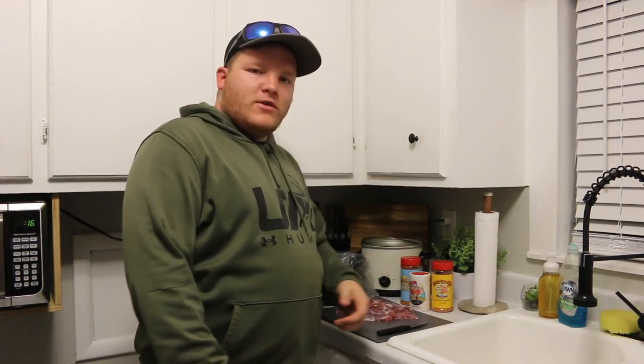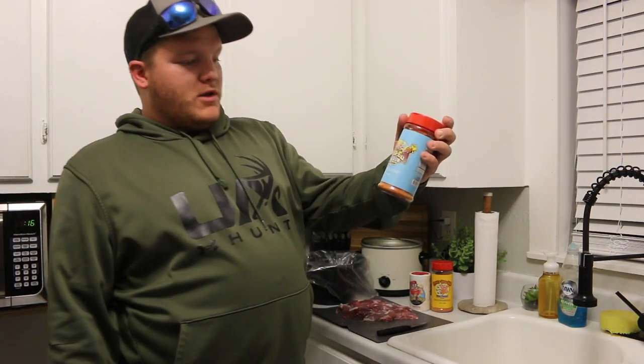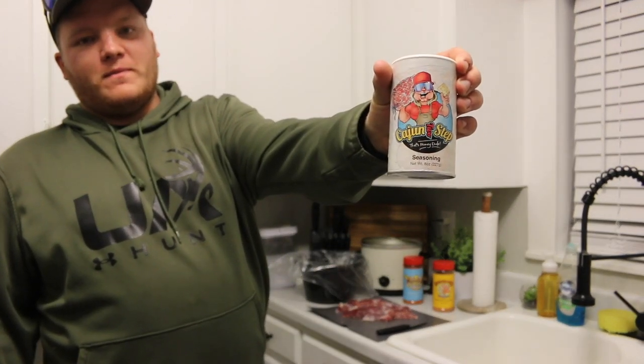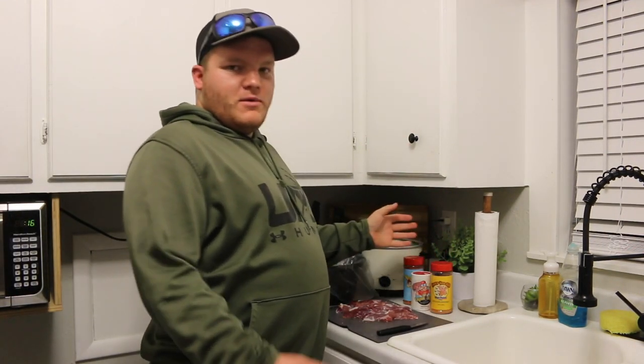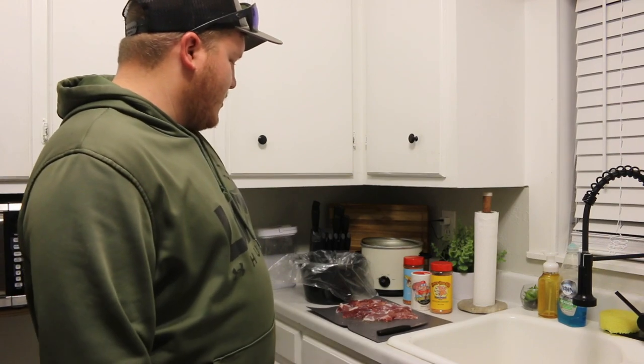As you can tell, we're in the kitchen. I've got the raccoon skinned out and quartered up. Now we're going to work on the recipe. We got three different spices we're going to use — some barbecue rub by Meat Church, the Cajun Two-Step, and another Meat Church barbecue called the Honey Hog Barbecue. We're just going to let this marinate overnight, put it in the Crock Pot, let it slow cook all day tomorrow, and then just spray barbecue sauce all over it for some pulled raccoon. In the Crock Pot it goes.